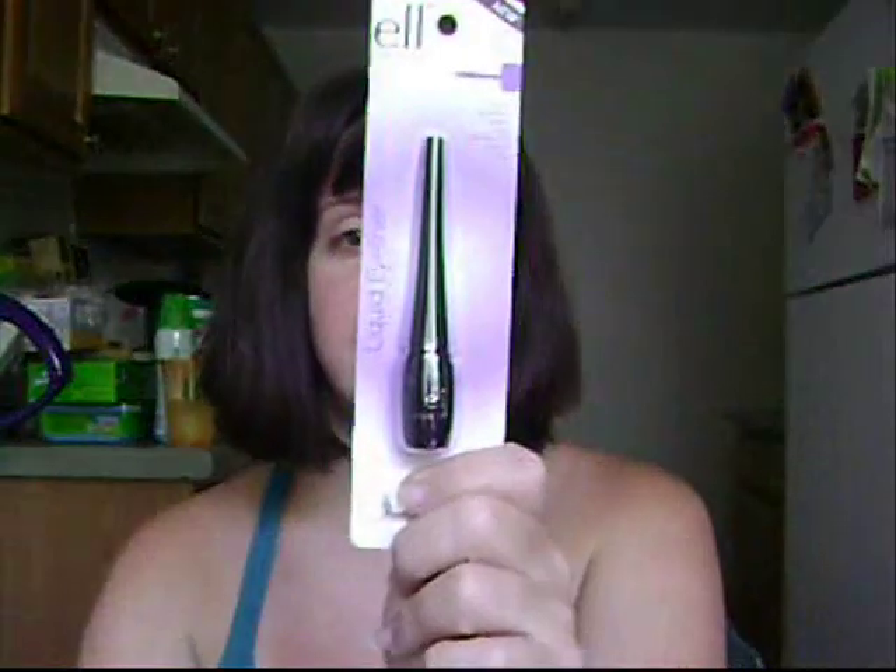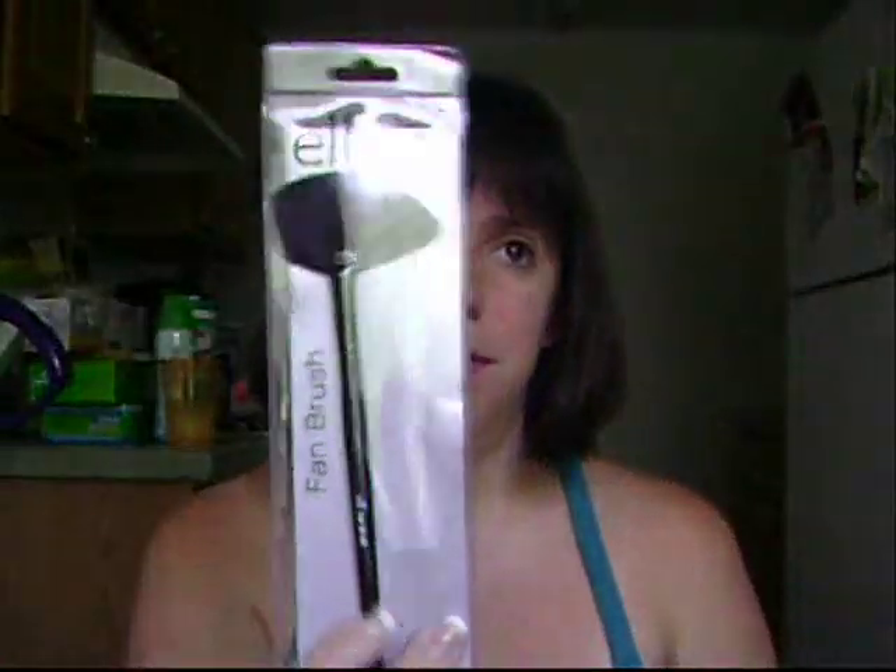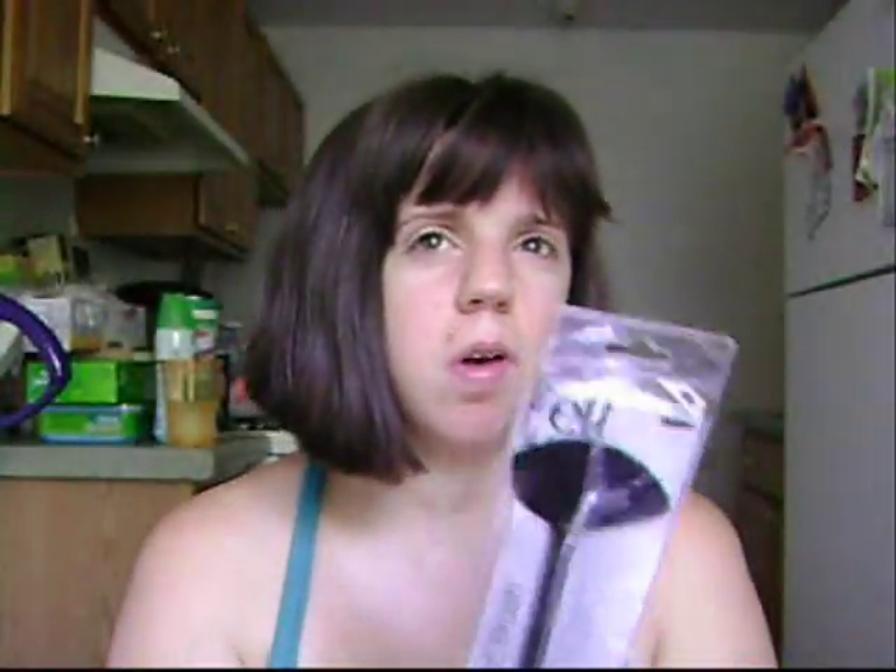For drugstore finds, I have my first two ELF products, which is so exciting. I got their liquid eyeliner in black for a dollar, and this fan brush from the ELF Studio collection, which was also a dollar or a couple of dollars — I can't remember exactly. I'm very excited to try those.